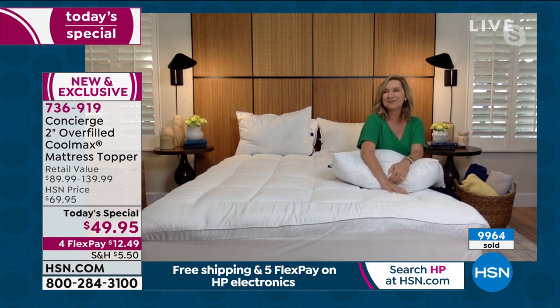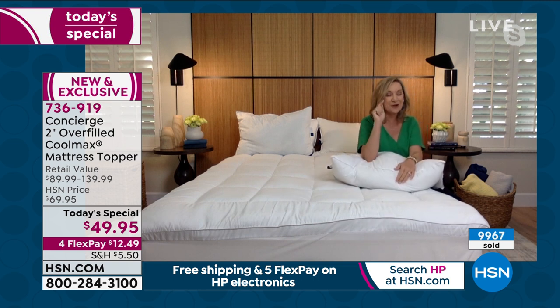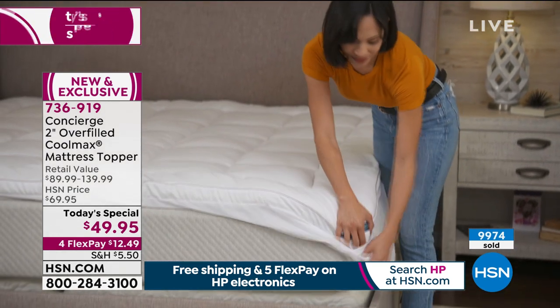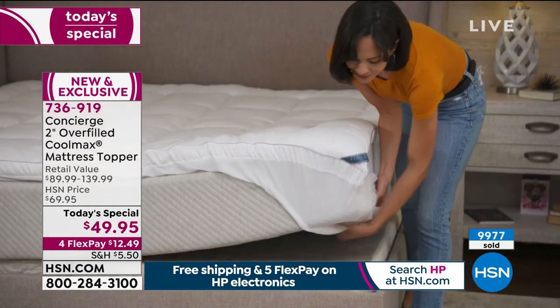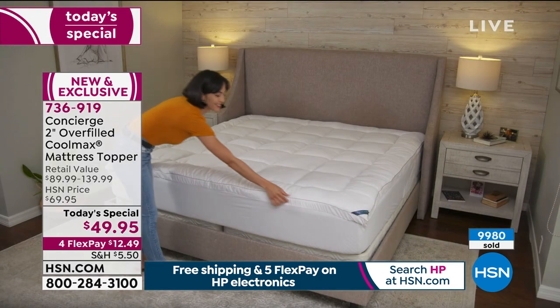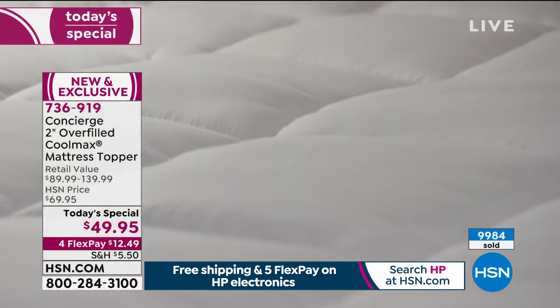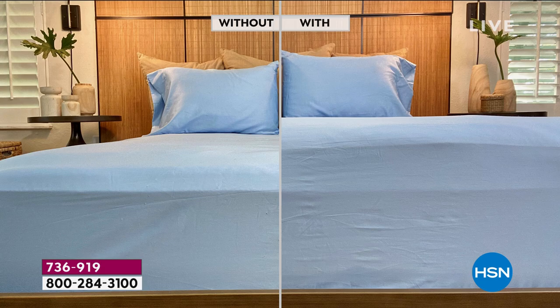What you'll notice most of all is how comfortable it is. I did a before-and-after on my bed — under the sheet you can really see the difference. It takes the bed to a luxury level, and that feels good knowing you're getting that high-level experience for well under $50 today. It enhances the look, the loft, the feel, and the support.